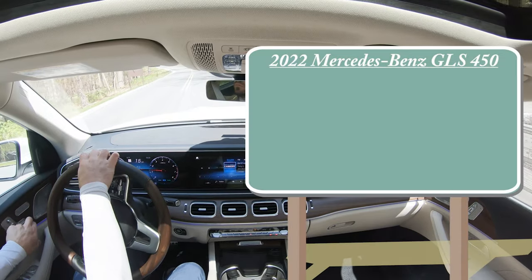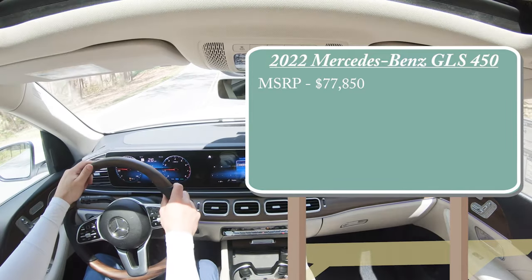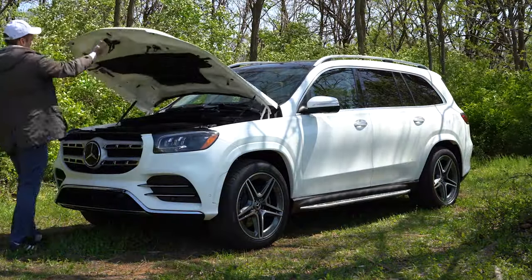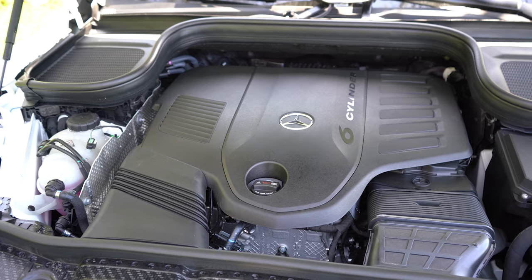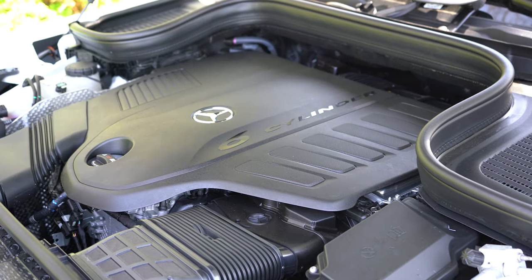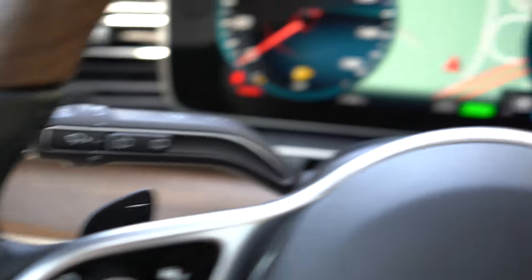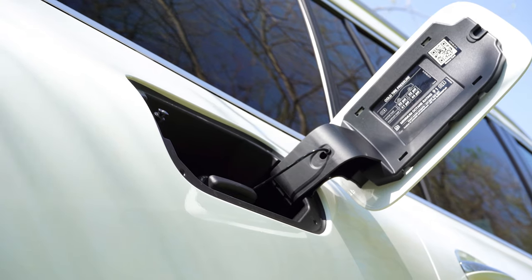Let's start with pricing. MSRP for the GLS 450 will start at $77,850; however, this particular GLS runs right over $92,000. Powering the beast is a 3.0-liter turbocharged inline-six cylinder with mild hybrid drive, putting out 362 horsepower at 5,500 RPM and 369 lb-ft of torque at 1,600 RPM. Power is sent to all four wheels through Mercedes-Benz 4MATIC all-wheel drive, through a nine-speed automatic with paddle shifters, giving a 0-60 time of approximately 5.9 seconds. MPG is 18 city, 24 highway on premium unleaded.